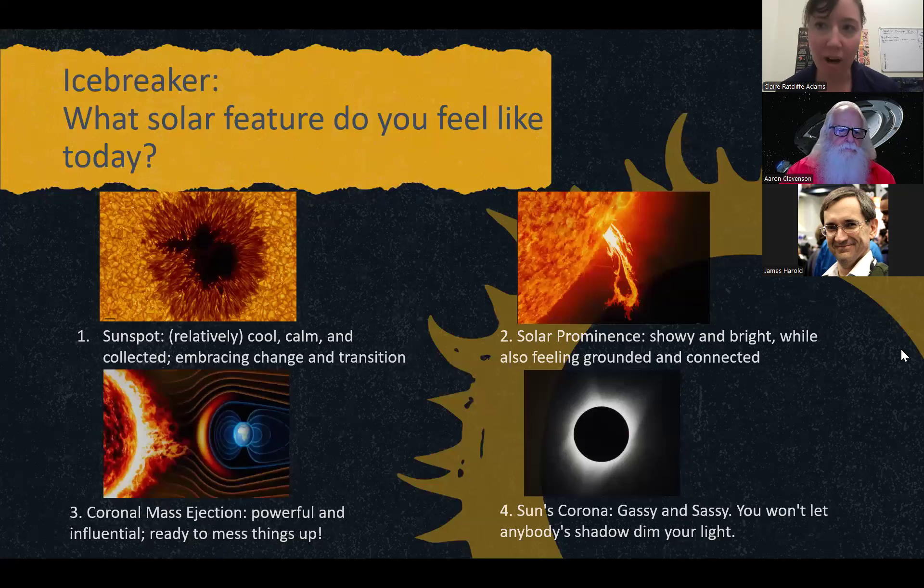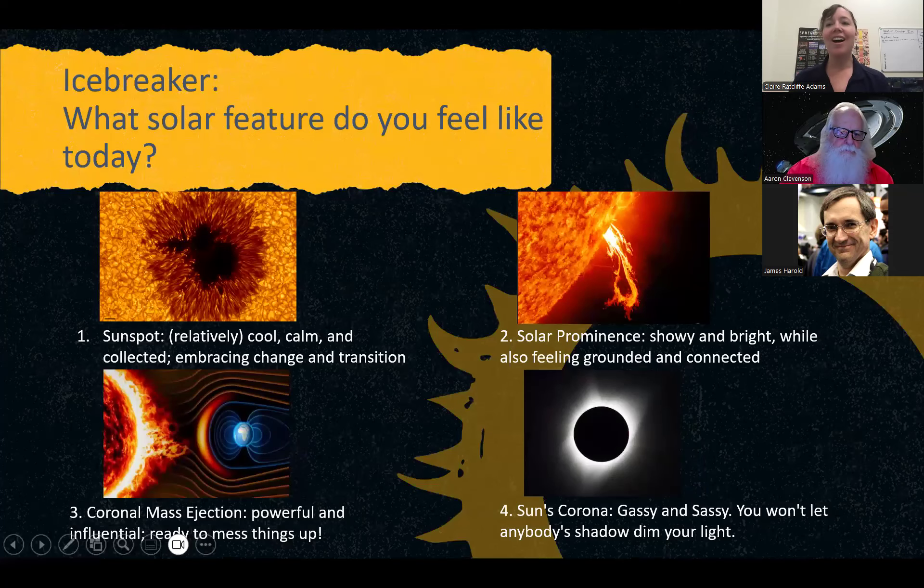Here's the icebreaker: What solar feature do you feel like today? Are you a sunspot — relatively cool, calm, and collected, but embracing change? Are you a solar prominence — showy and bright but feeling grounded and connected? Are you a coronal mass ejection — powerful, influential, and ready to mess things up? Or are you the sun's corona — gassy and sassy, and you won't let anybody's shadow dim your light? Go ahead and answer in the chat.